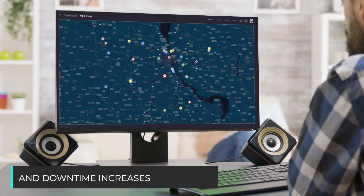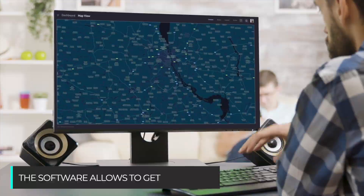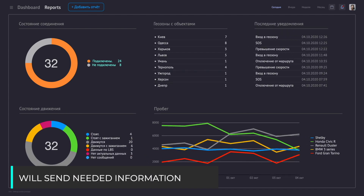Control of vehicle loads and downtime increases the efficiency of your fleet. The software allows you to get consolidated reports. With a report configurator, users can build tailored reports and the smart notification system will send needed information to email at the specified time.